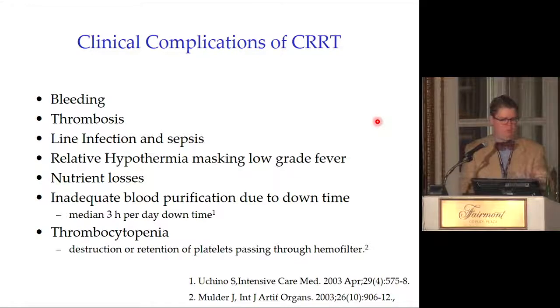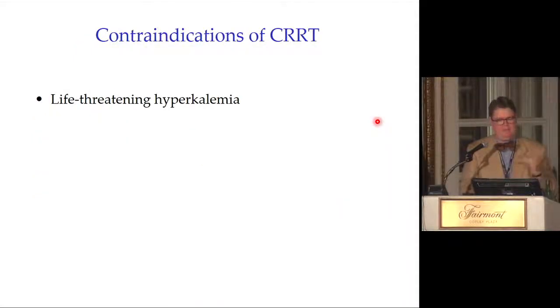Other clinical complications include bleeding, thrombosis, nutrient losses, inadequate purification due to circuit downtime, and thrombocytopenia. Life-threatening hyperkalemia is a contraindication to CVVH — use hemodialysis to bring potassium down quickly. CVVH cannot correct dangerous hyperkalemia fast enough.